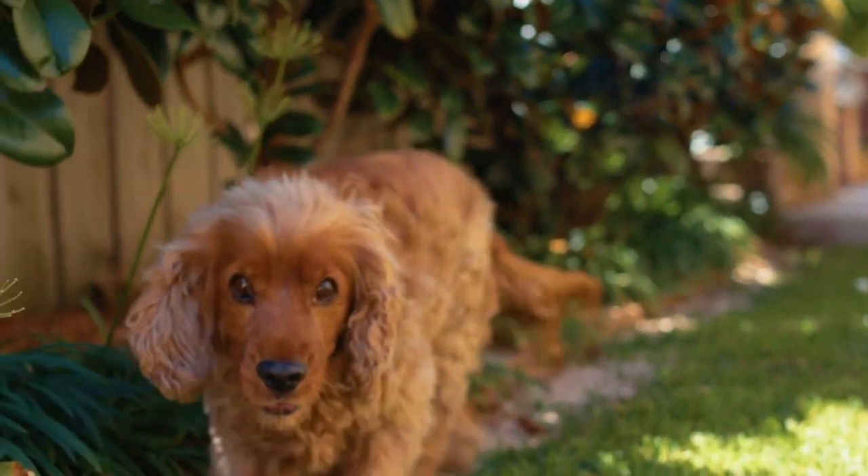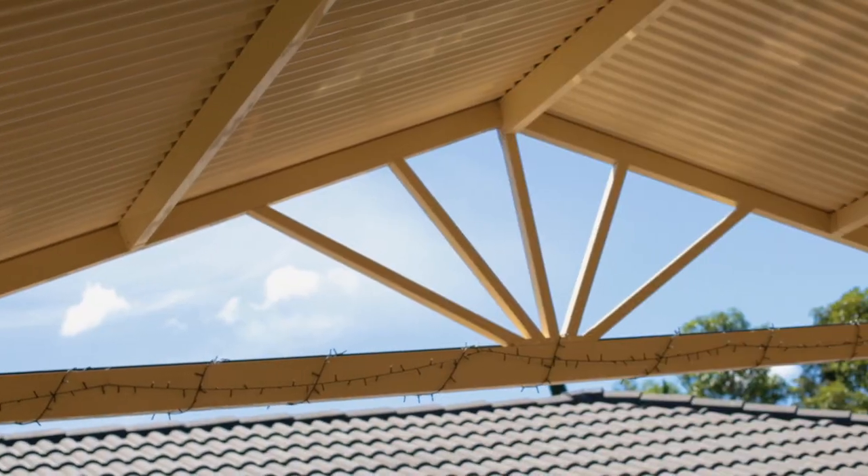On behalf of the team at First National North Western, Ruma and Di can't wait to show you through this gorgeous home and welcome the next family to our picturesque suburb of Stanhope Gardens.